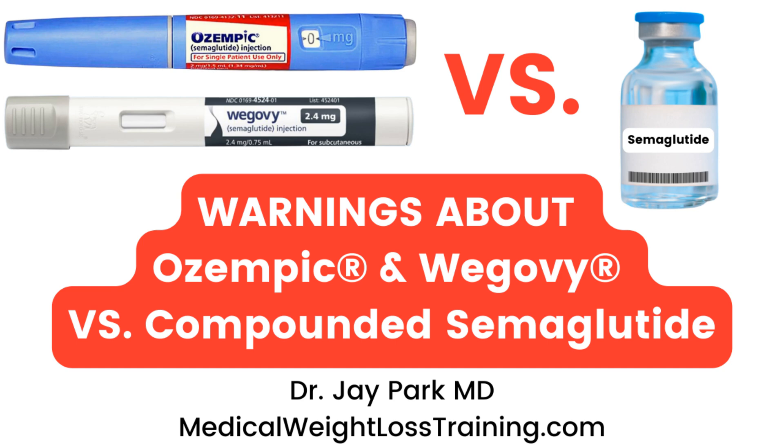What are the differences between Ozempic, Wegovy, versus compounded semaglutide? Hello, this is Dr. Jay Park for MedicalWeightLossTraining.com. We will go over some of the warnings around compounded semaglutide from the FDA and other regulatory bodies.